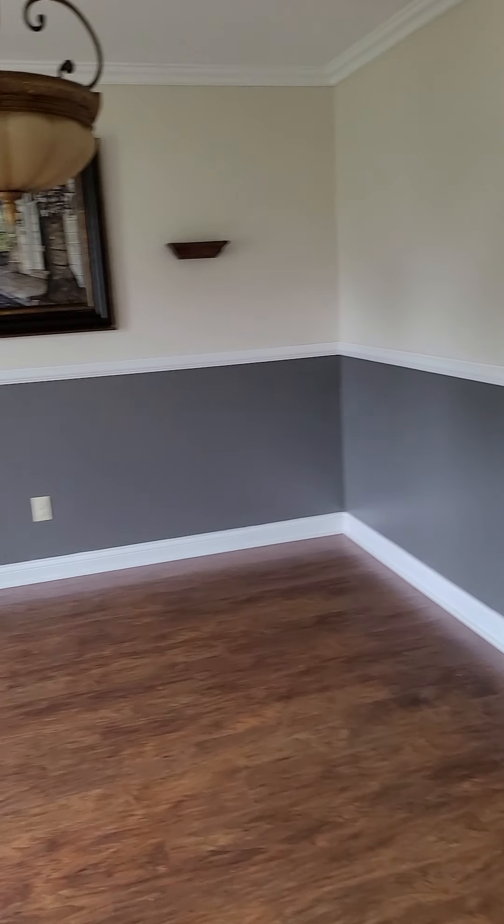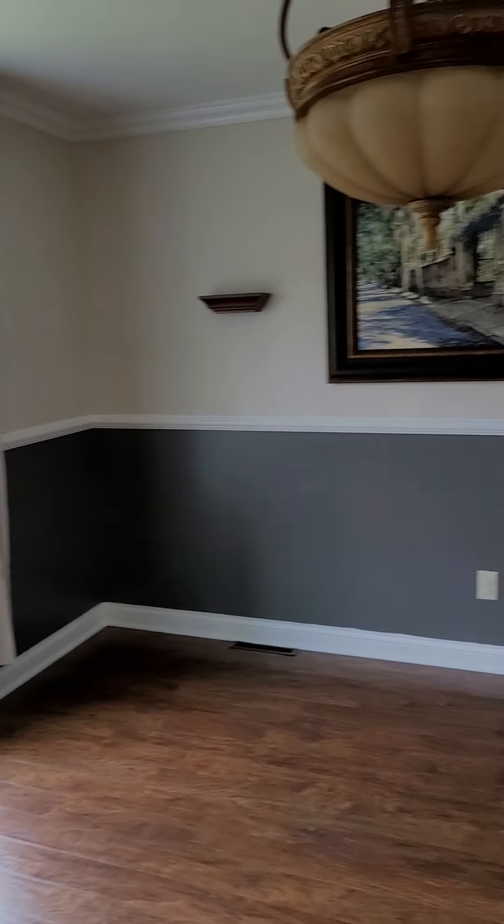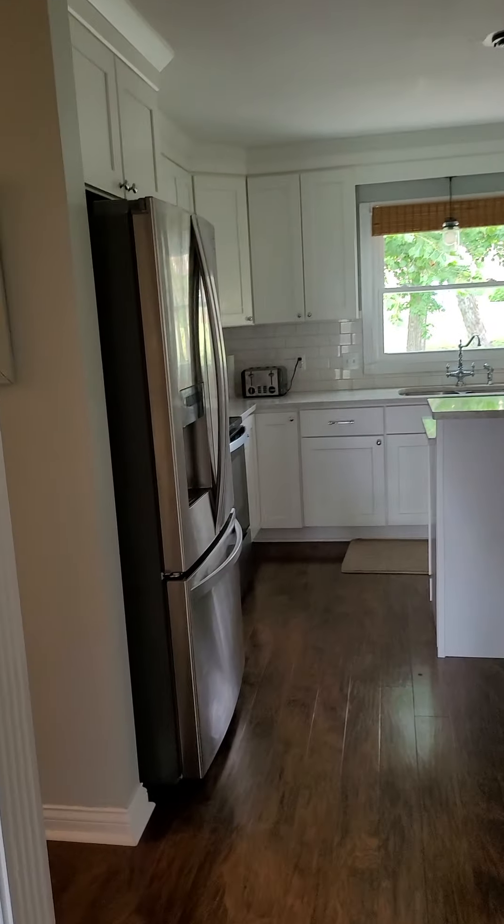Coming to the left, this would be your formal dining room. It's got crown molding and a chair rail with two-tone paint. There are large windows to the front of the home.